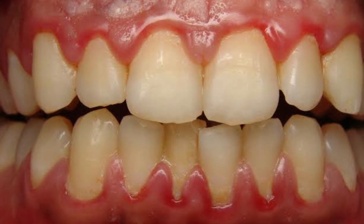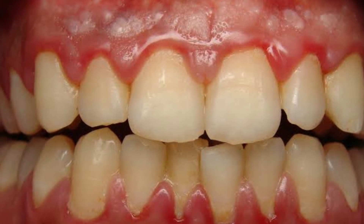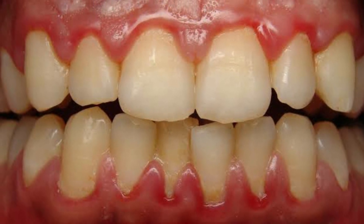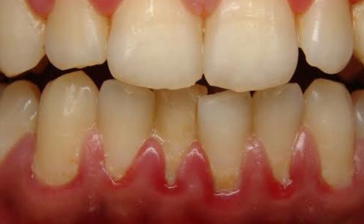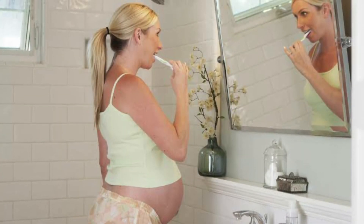Pregnancy does not cause periodontal disease, but it could worsen an existing periodontal condition. This happens because the oestrogen found in the saliva causes the proliferation and desquamation of the oral mucosal cells in the mouth, which provides a good environment for bacterial growth and increases dental caries in the pregnant woman. This could be prevented by having good oral hygiene.